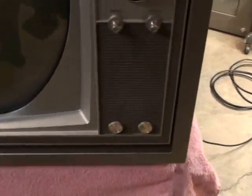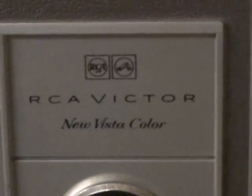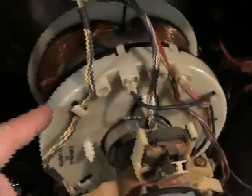All cleaned up and here's the nice clean reinstalled 21FBP22. These are our color and tint controls. Here's all of our neck components: the blue lateral magnet, purity rings, convergence clover, and the deflection yoke.